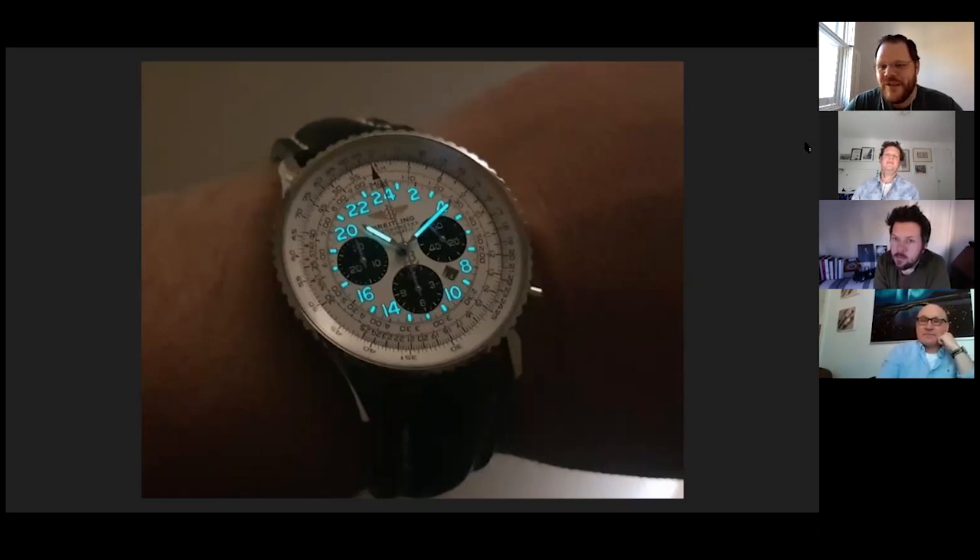It seems to be an internet watch forum thing to hate modular movements. I think it comes from people taking them to watchmakers who haven't been trained on how to work on them, and then the watchmaker says it's junk — and that becomes the story. But it's not true. The first thing you see when you open the case back is 2892 Breitling version, so maybe that's a put-off because it's an ETA, but it's a Breitling version of course. And it's Chronometer certified — so it's a really good base caliber with an even better module.